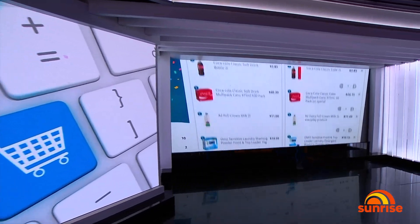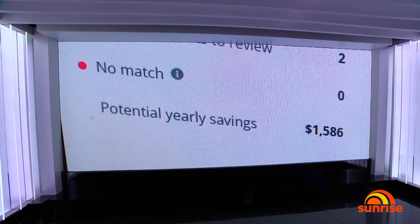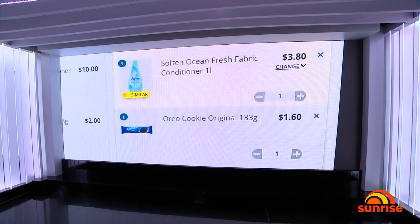We all know how easy it is to overspend when doing the weekly grocery shop, but staying organised and within your budget just got a whole lot easier. SmartCart is the latest technology helping you find and compare the very best supermarket deals without even leaving home.